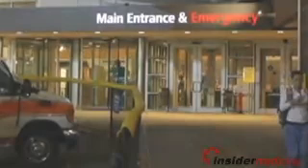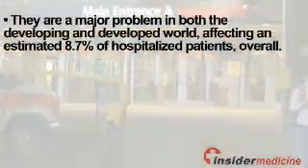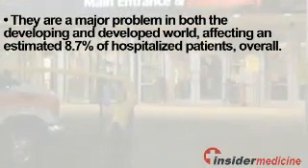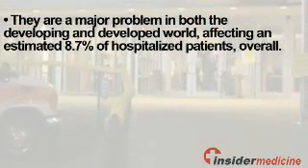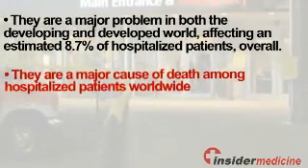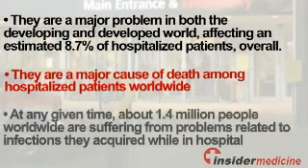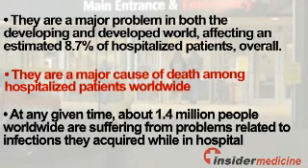Here is some information about hospital-acquired infections. They are a major problem in both the developing and developed world, affecting an estimated 8.7 percent of hospitalized patients overall. They are a major cause of death among hospitalized patients worldwide. At any given time, about 1.4 million people worldwide are suffering from problems related to infections they acquired while in hospital.